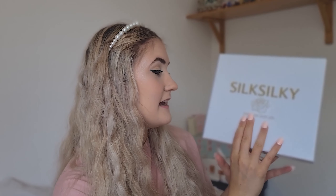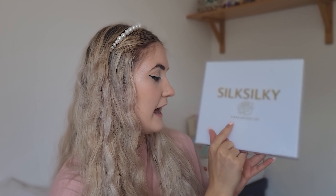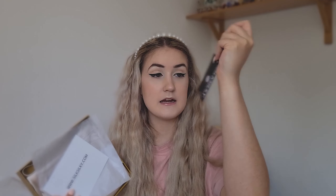Here is the box — it's Silk Silky with a little rose and the tagline 'focus on silky life.' What they have is bedding, pillows, PJs, robes, tops, blouses, anything — but it's all 100% silk. We're greeted with a little tissue paper and a tag that says 'focus on silky life.' I got a medium, and this is mulberry silk. I didn't know there were different types of silk, so there we go.